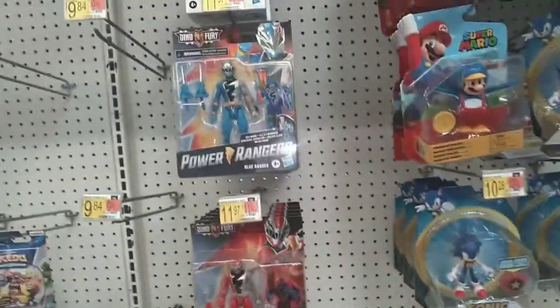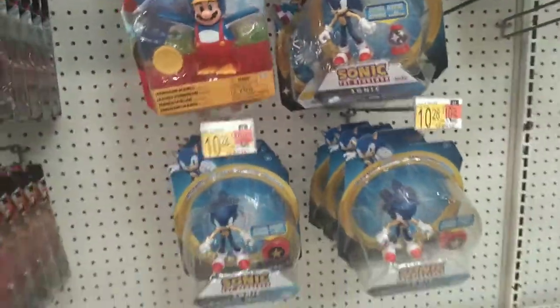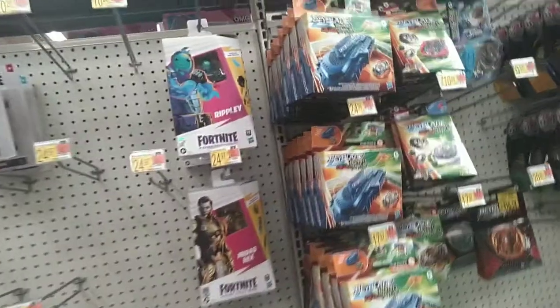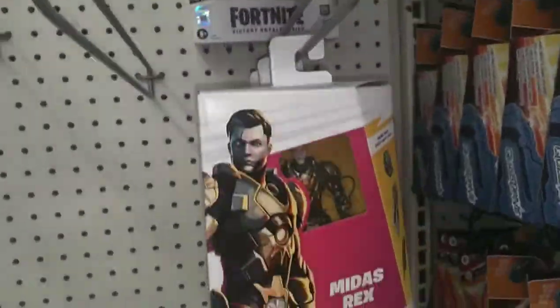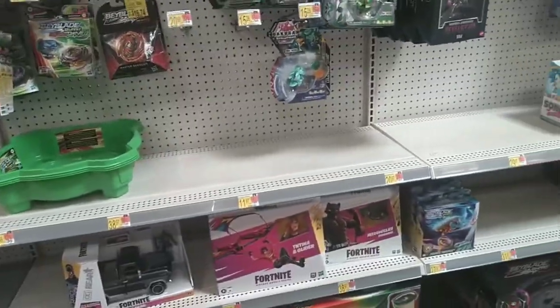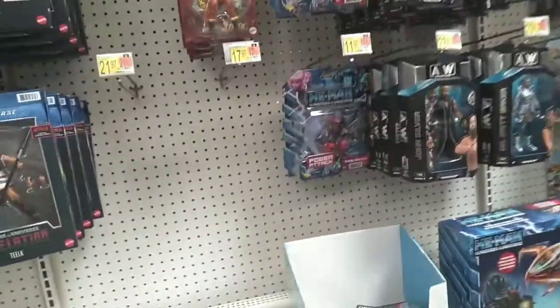Power Rangers. Mario stuff — that would have been fun if I was a kid but I have no interest in it now. Fortnite — it looks really good, but it's one of those lines where I'd either have to cherry pick it or go completionist on it. And I would rather not risk going completionist because so many of them are good figures.